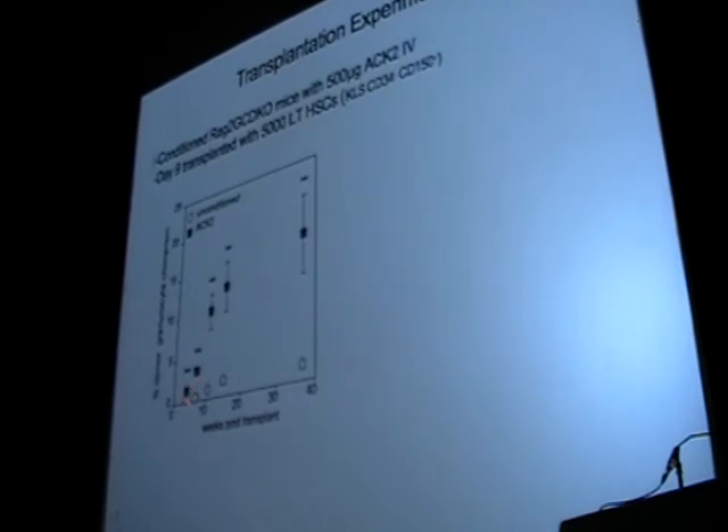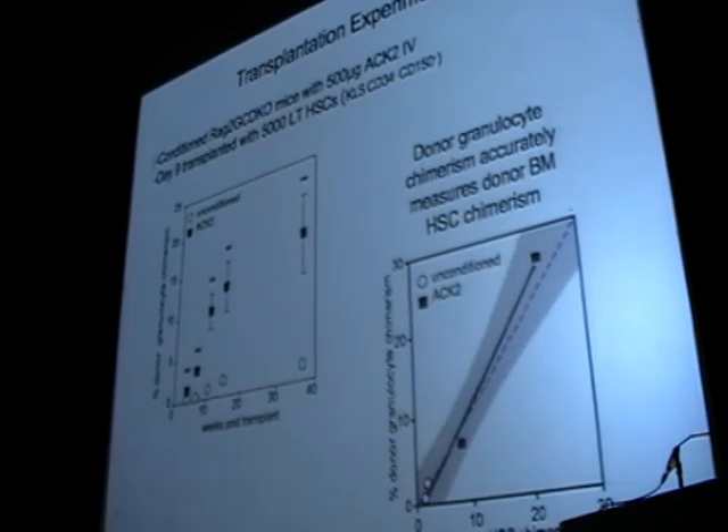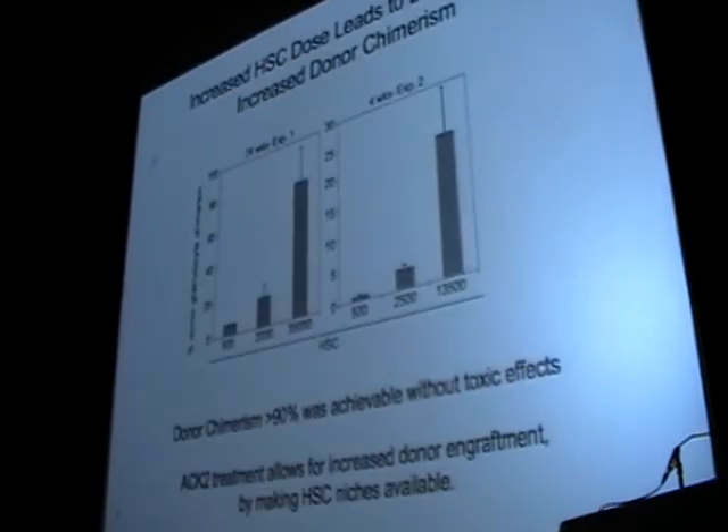This graph summarizes: if we transplanted an animal without any radiation or chemotherapy, we only see about 1% donor-derived cells. But if we gave a single injection of the ACK2 antibody, waited 3 or 4 days for it to clear, and then did a transplant with 5,000 purified hematopoietic stem cells, we'd get about 15 to 20% donor-derived engraftment — indicating we could open up the stem cell niche and replace those with donor stem cells. If we increase the numbers of donor stem cells up to 35,000, we could reliably get close to 80% donor-derived chimerism.